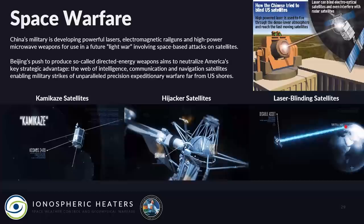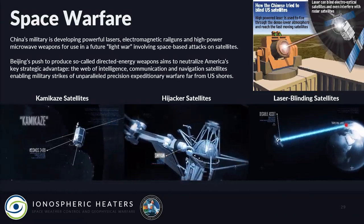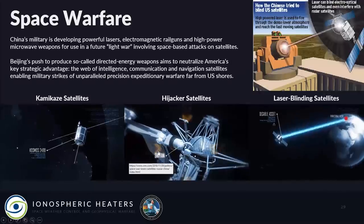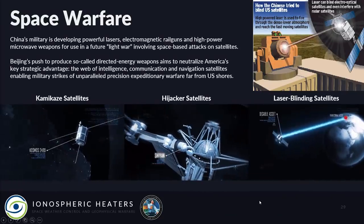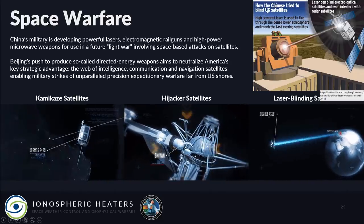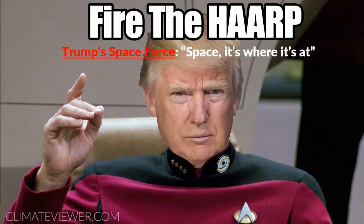This is all important because of space warfare. Three types are currently in use: kamikaze satellites designed to run into enemy military satellites and blow them up; hijacker satellites with an arm that can grab another country's satellite, move it out of orbit, attach sensors, or disable it; and laser-blinding satellites — China just tried to blind U.S. satellites using high-powered lasers from the ground. That's why Trump created the Space Force — because, as he put it, space is where it's at.